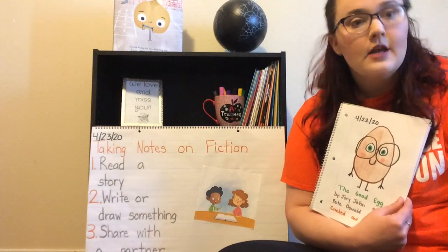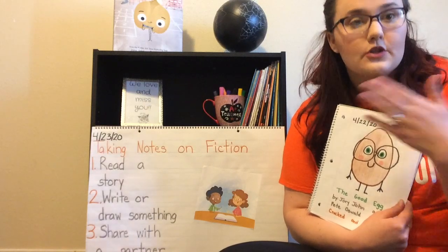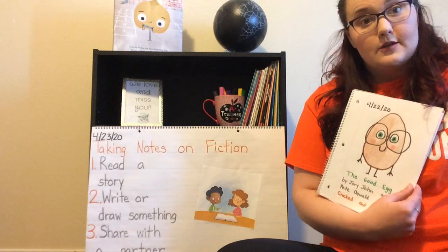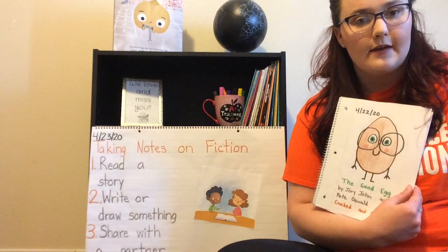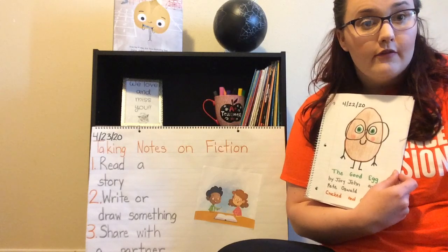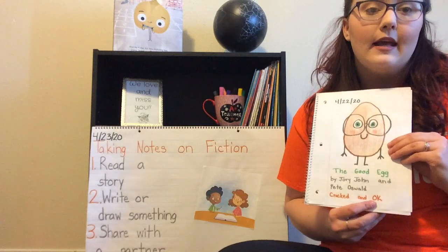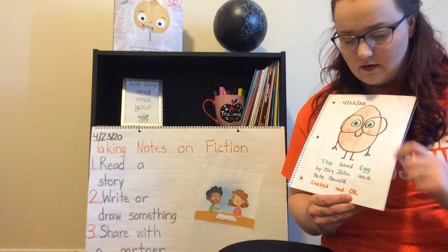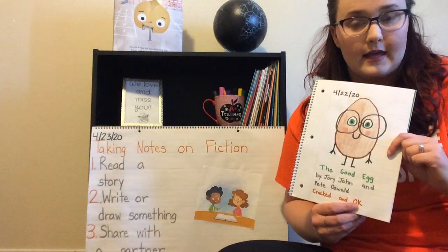So if Ms. Robbins was going to share her notes, she would look at you and say: would you like to share your notes first or would I need to share my notes first? And so I'm going to share my notes first. Today I read The Good Egg by Jory John and it was illustrated by Pete Oswald. Two important words I took from The Good Egg were cracked and okay. Because at the beginning of the story, The Good Egg cracked from all the pressure he put on himself, and by the end of the story he was okay — he felt happy again.